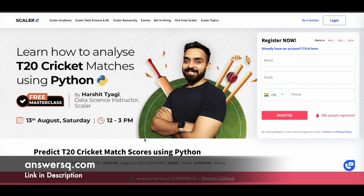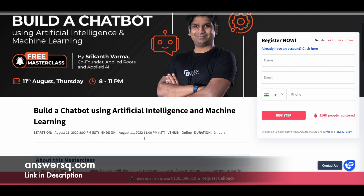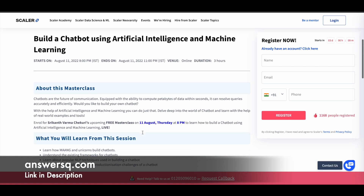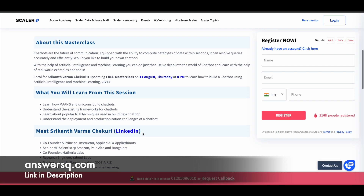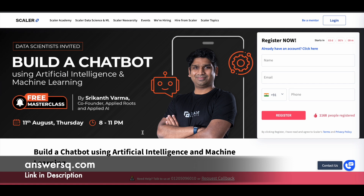If you are participating from any other part of the world, just convert this time zone to your local time zone to find out when the program is happening for you. The next one is 'Build a Chatbot Using Artificial Intelligence and Machine Learning,' offered on 11th of August 2022 from 8pm to 11pm. This is a three-hour online course where you can learn how to build your own chatbot using artificial intelligence.